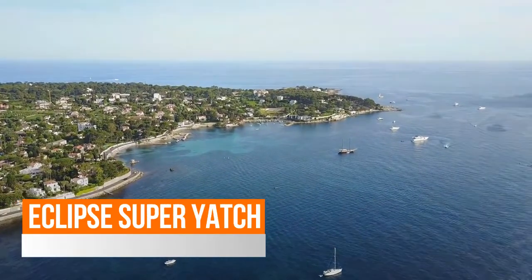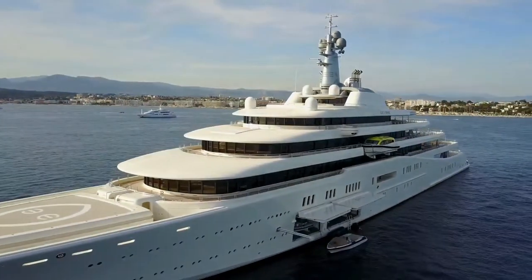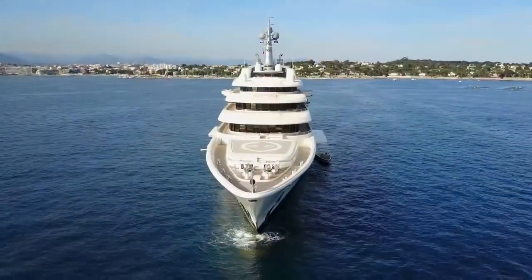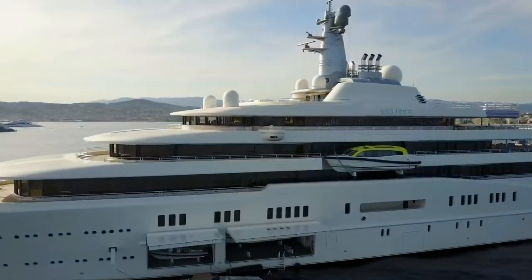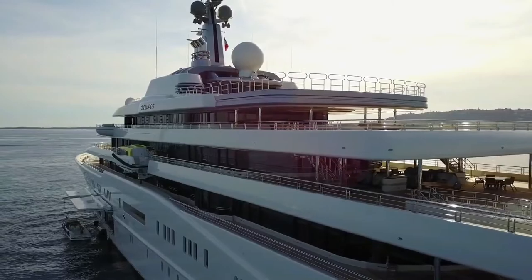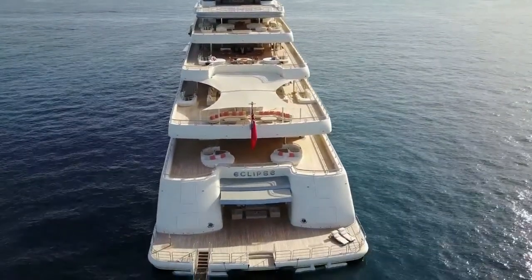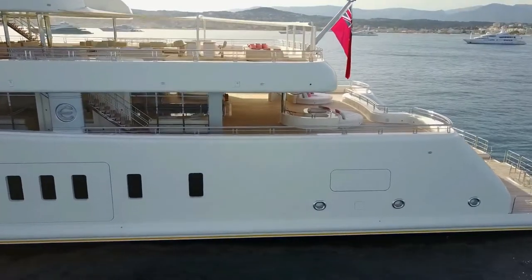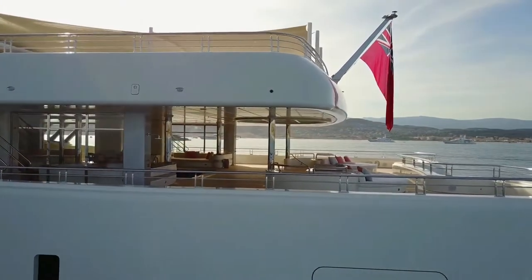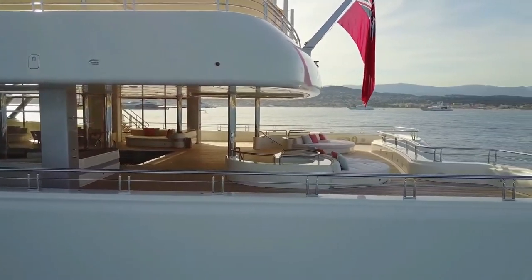Roman Abramovich, owner of Chelsea FC, owns a private yacht named Eclipse. The 162.5-metre Eclipse is the world's second largest and one of the most expensive superyachts, with an estimated cost of $590 million. Owned by Abramovich since December 2010, Eclipse is best suitable for adventure, water sports, and cultural trips. Built by renowned German shipbuilder Blohm+Voss, Eclipse was launched in June 2009 after five years of design, development, and testing, with sea trials beginning in May 2009 at Kristiansand, Norway.